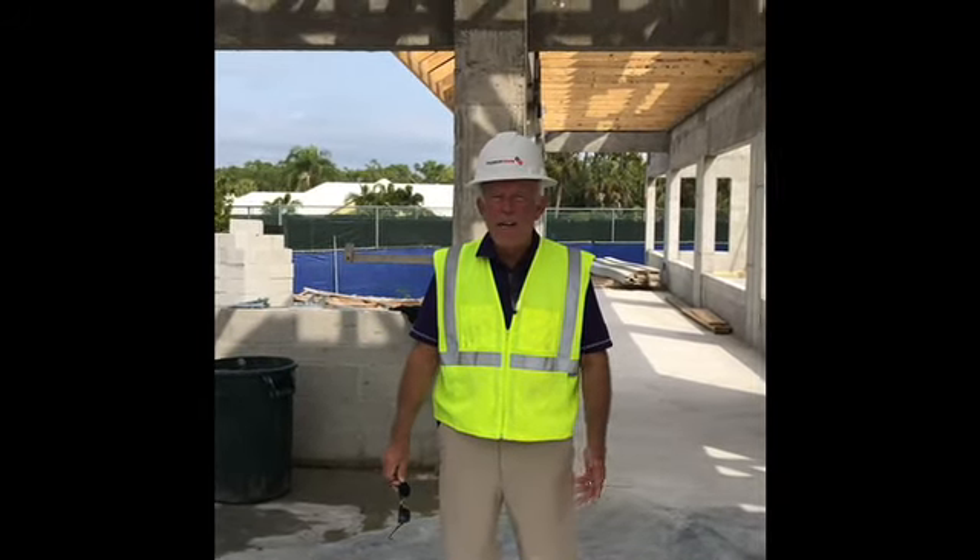Good afternoon everyone, Kyle here outside at the clubhouse — video 27, January 31st, shortly after 12 noon. Gorgeous day, probably 78 degrees, so a lot of work going on here.